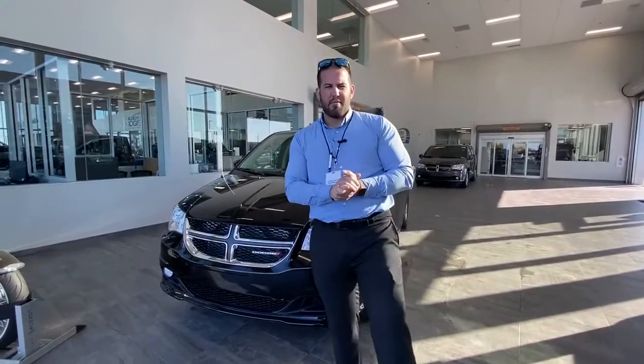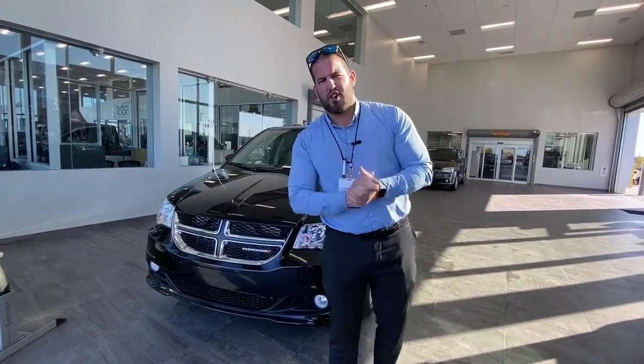What's up? I'm Matt Dufour coming at you from St. Albert Dodge, 1155 St. Albert Trail — brand new, beautiful building.